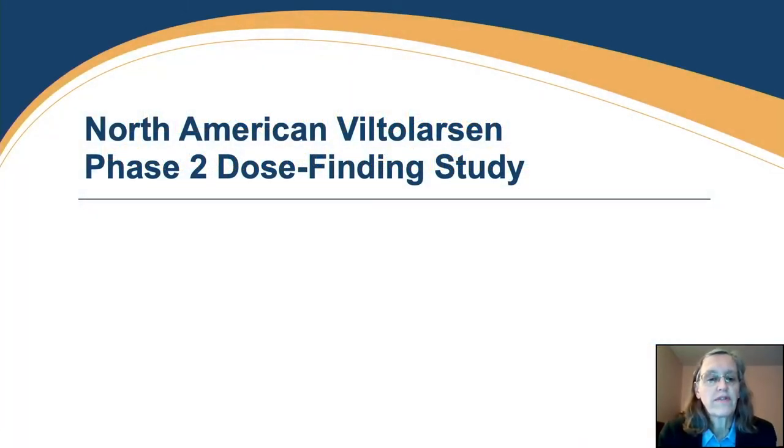I'm going to start by giving you a brief background of the dose-finding study that led up to the long-term study results that I'm going to be showing you today.